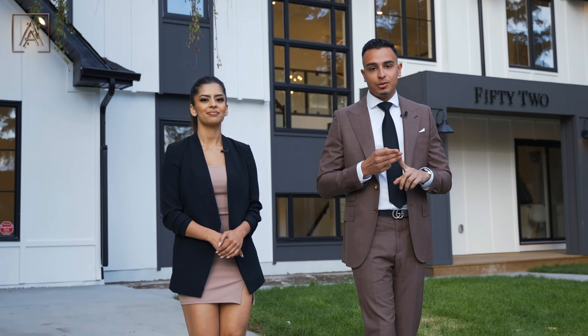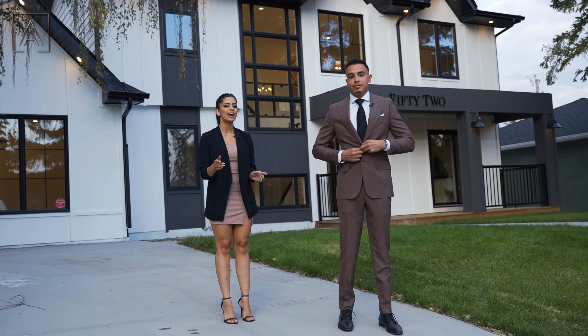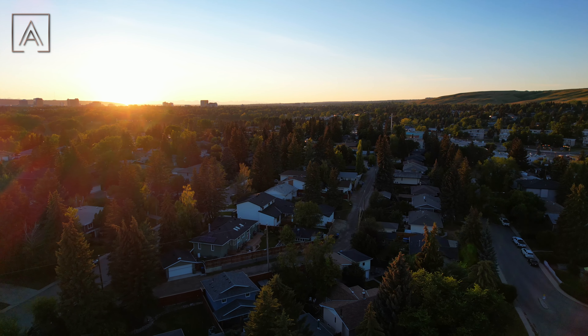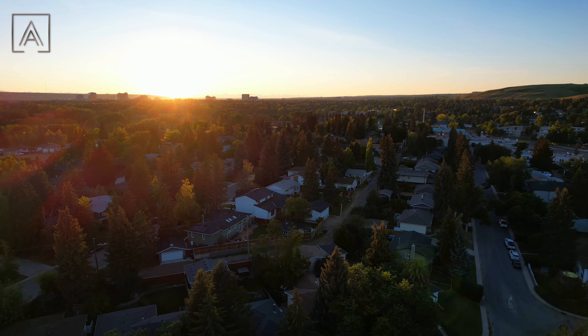That wraps up our tour here at 52 Roseview Drive. I know this was a long one, but if you stuck around this far make sure to like, comment, and subscribe. And if you want a private tour of this property, our contact information is linked just below. We'll see you at the next one.